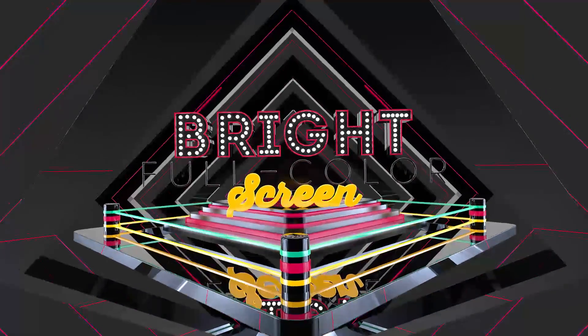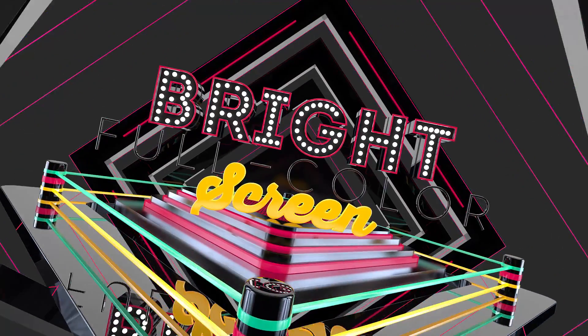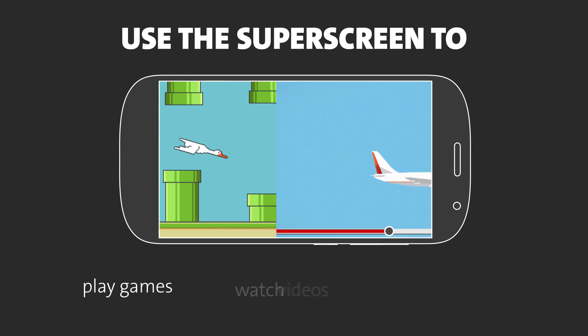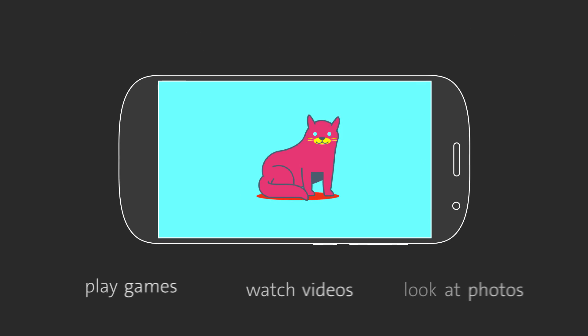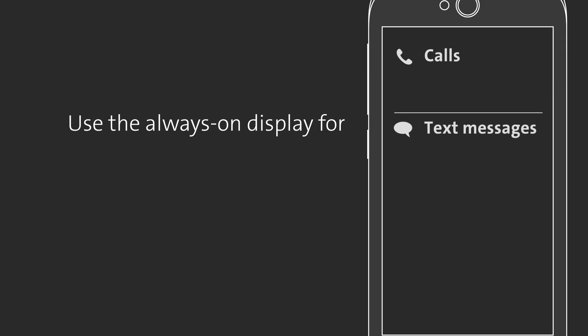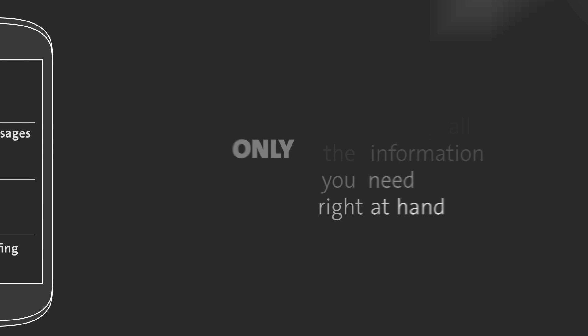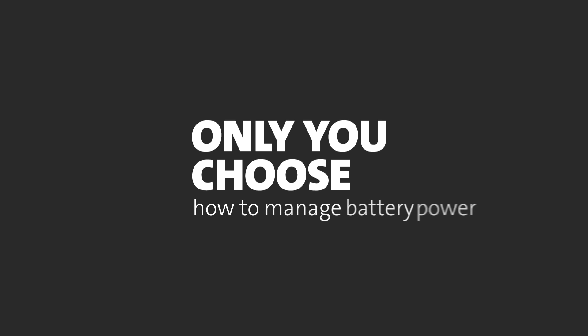Admit it. You don't really need the beautiful and bright full-color screen for a lot of things you do on your smartphone — things that just waste your battery power. With Yodafone, at any moment, you have a choice. Use the super screen to play games, watch videos and look at photos. Or use the always-on display for calls, text messages, emails, web surfing and having all the information you need right at hand. Only you choose how to manage battery power.